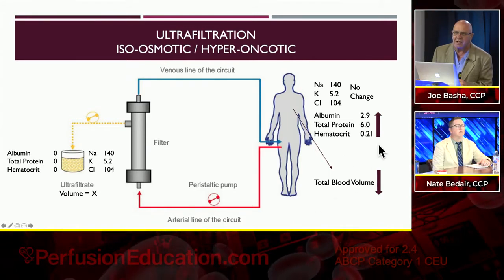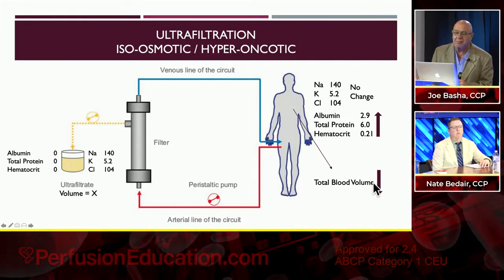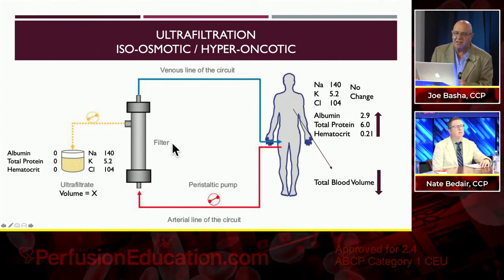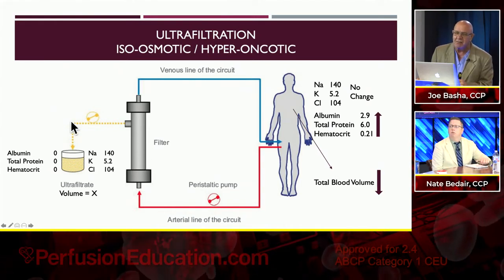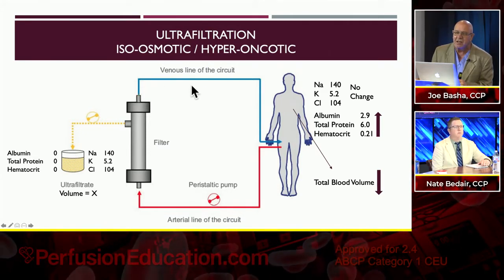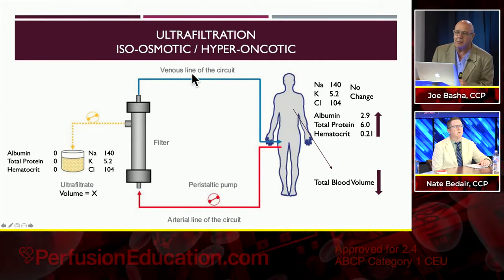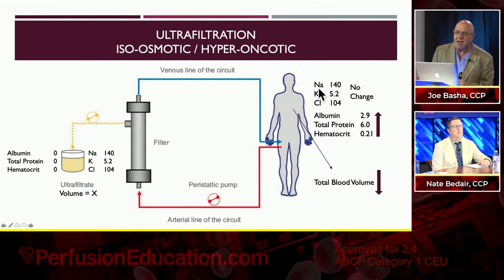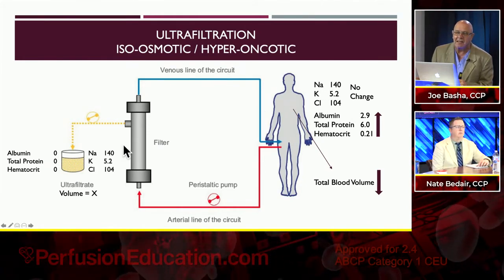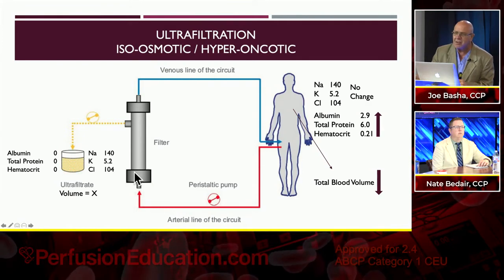If you're pulling fluid off a patient with a hemoconcentrator, your electrolytes and metabolites stay exactly the same, but your protein level and hematocrit will come up. However, total blood volume will go down. So your patient has to either be fluid overloaded, or you have to replace that fluid with something. With convective clearance in CRRT, you're removing plasma water and replacing it with what you want the plasma water to look like.